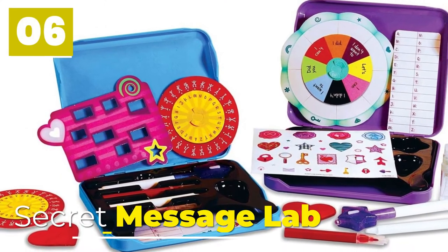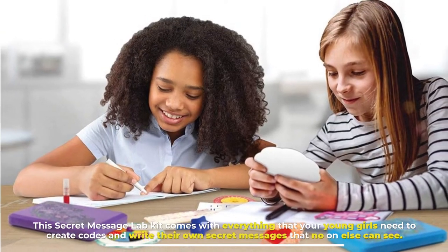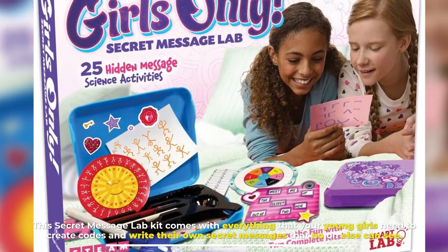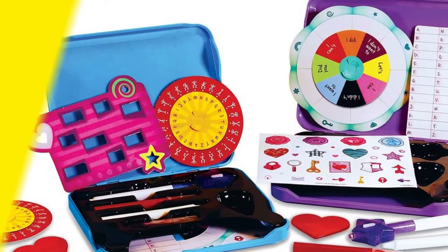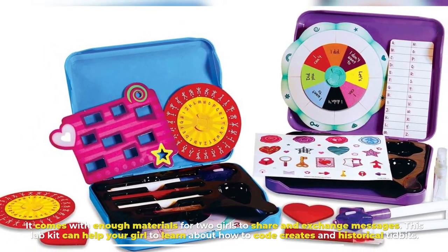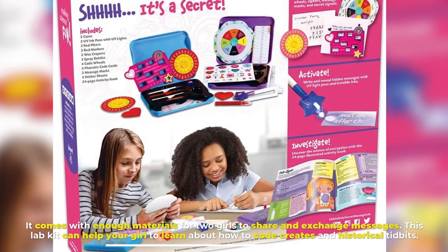Number 6: Secret Message Lab. This secret message lab kit comes with everything that your young girls need to create codes and write their own secret messages that no one else can see. It comes with enough materials for two girls to share and exchange messages. This lab kit can help your girl learn about how to code, creates, and historical tidbits.